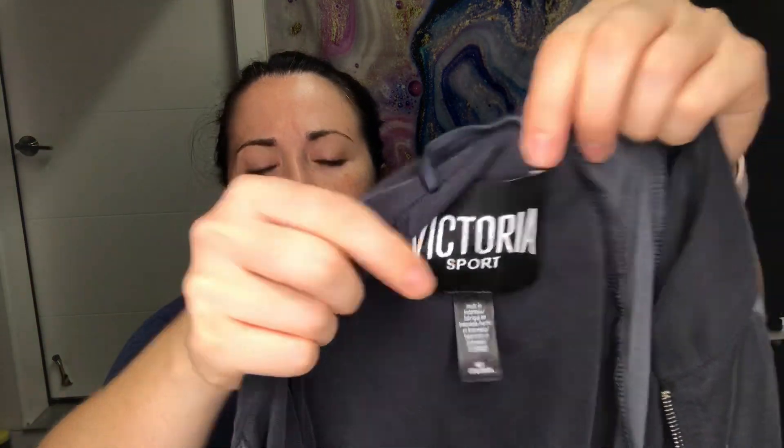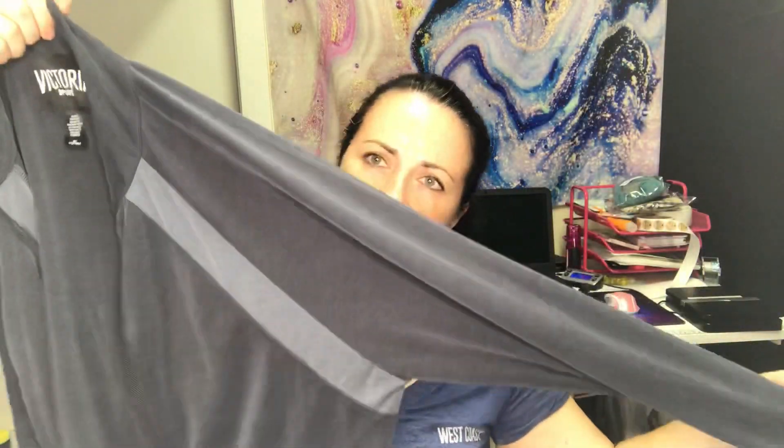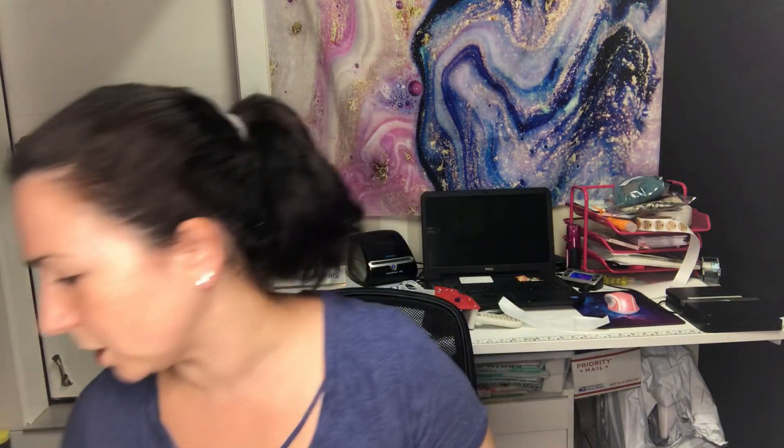Next is a Victoria Sport — Victoria's Secret — size medium zip-up track jacket in gray. It's super soft, which is kind of why I grabbed it.